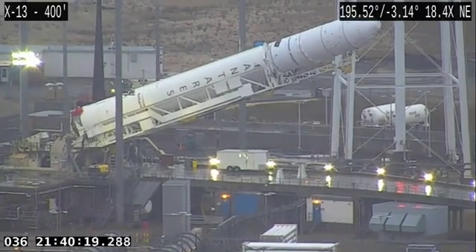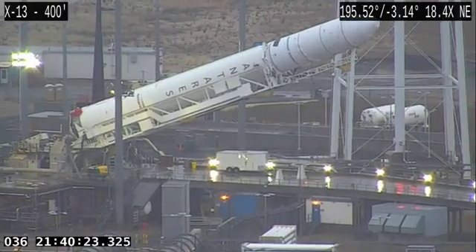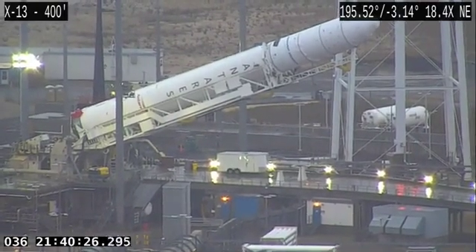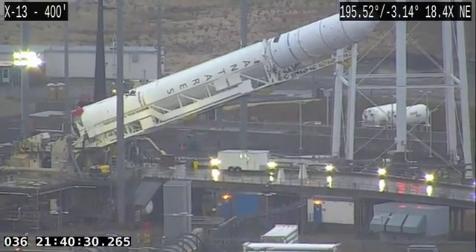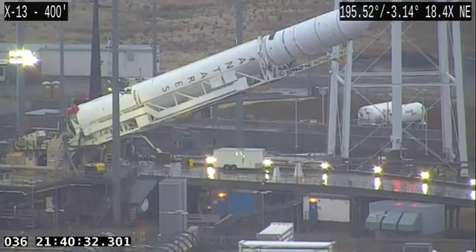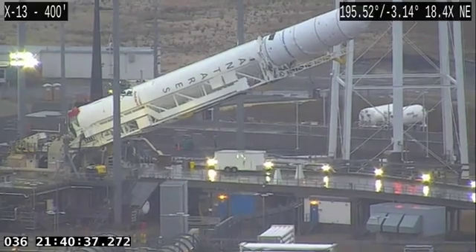Earlier today, the Antares rocket made its one-mile journey from the HIFF, where it is stored. It takes a little while to get there, so we did that earlier this morning and got it up into the pad area so that we could do this test here.